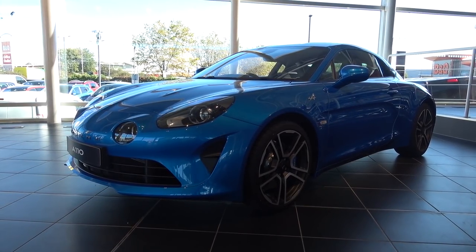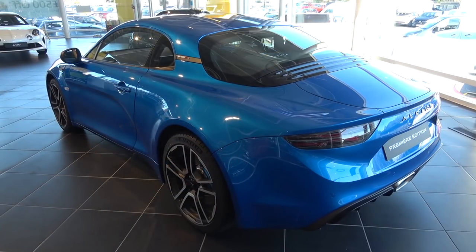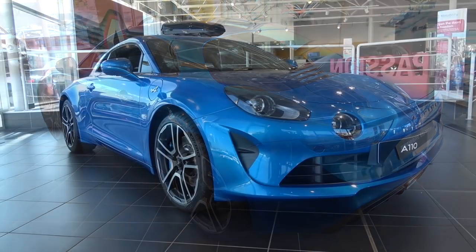Hello everyone and welcome to Galaxy 89 Cars. Today, thanks to the team at Renault London West, I am bringing you an in-depth exterior and interior tour and exhaust video of a 2018 Alpine A110 Premier Edition.